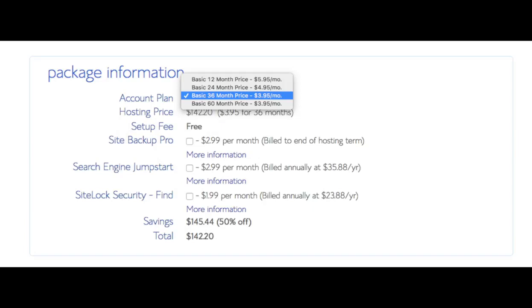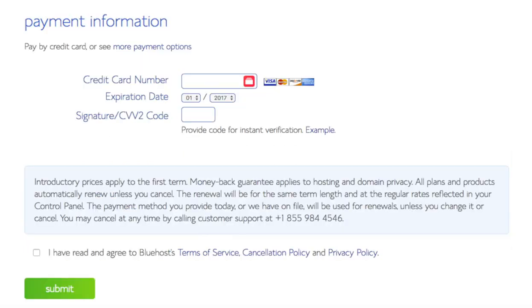The setup fee is free and the domain name is free. You'll see site backup pro — you can unselect this as there are free backup plugins you can use for your WordPress website. Search engine jumpstart you can leave unselected; it isn't necessary. Site lock security protects your WordPress website from hackers, but I'd unselect this as there are really good free alternatives. Below that you'll input your payment information. Once your information is put in, select "I have read and agreed to Bluehost privacy policy and terms of service," then click the submit button.